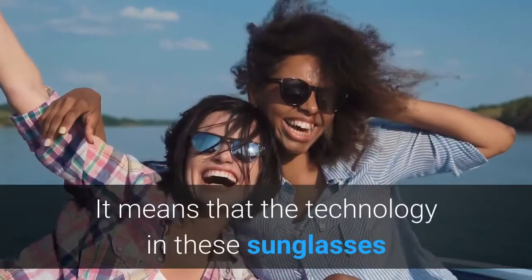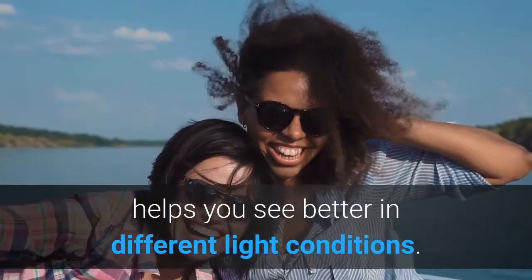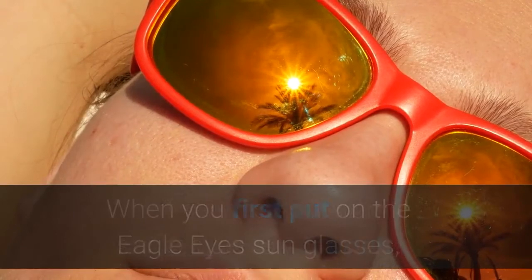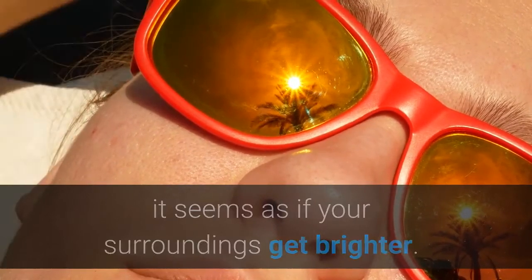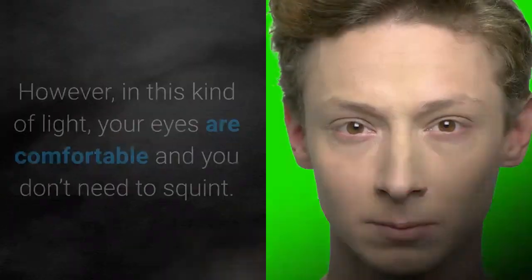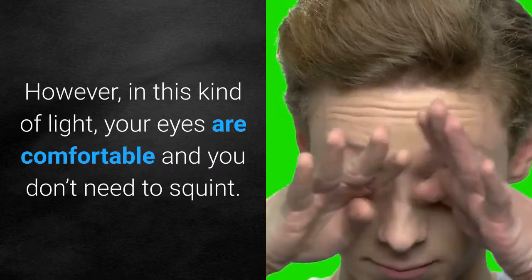It means that the technology in these sunglasses helps you see better in different light conditions. When you first put on the Eagle Eyes sunglasses, it seems as if your surroundings get brighter. This might make you think that the sunglasses are no good. However, in this kind of light your eyes are comfortable and you don't need to squint.